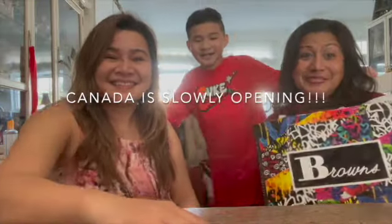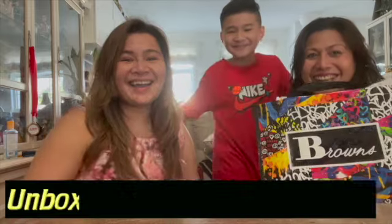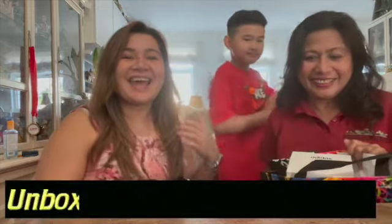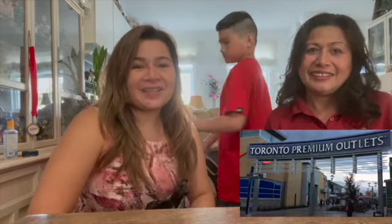What's up guys, we're here, we're back for another video. Today we're gonna unbox some stuff, so let's get into it. Welcome to our channel, Team Stations, and our mystery sister went to Toronto Premium Outlets.